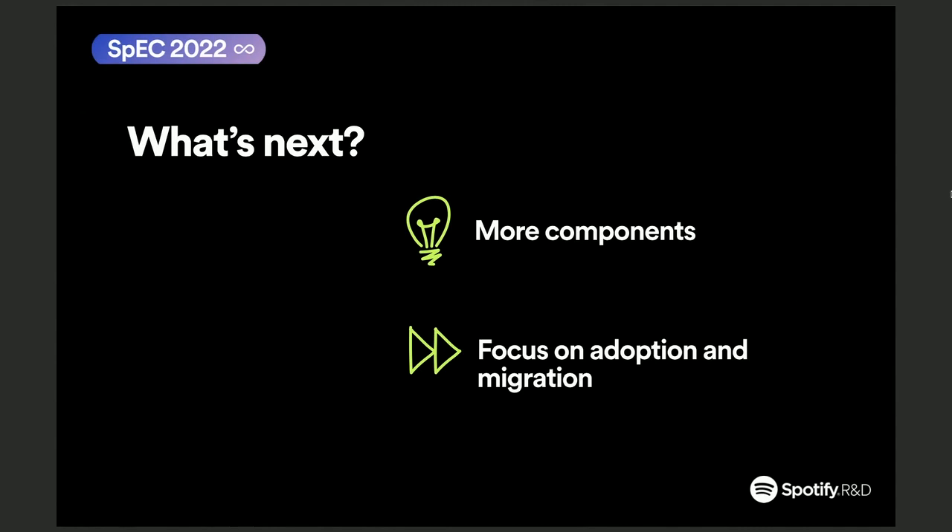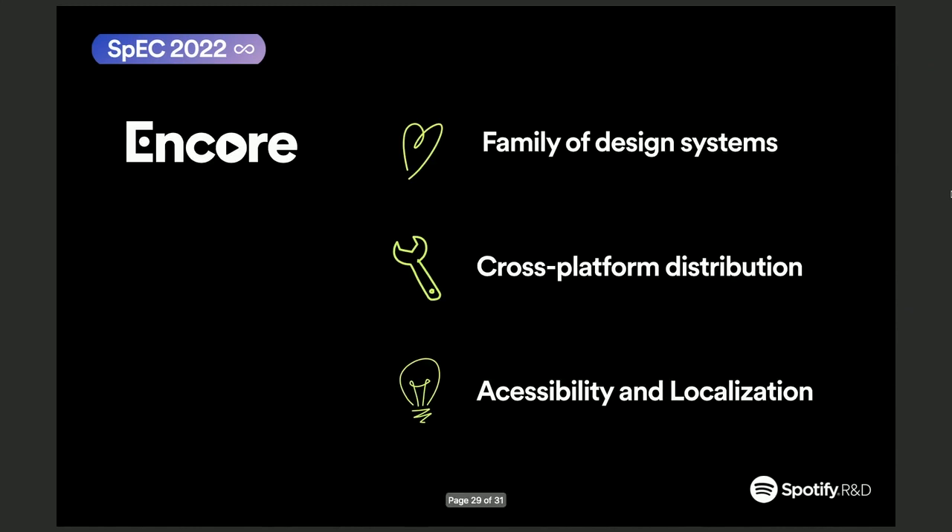So, what's next? We want to work on more components, but right now we want to finish developing buttons and focus on the adoption and migration of text, icons, and buttons to all the products across Spotify. In summary, Encore is a family of design systems and is the Spotify design system. It solves many hard problems like cross-platform distribution, accessibility, and localization, while still accelerating UI development for Spotify.